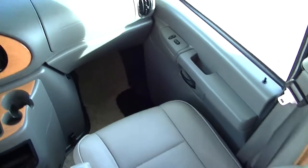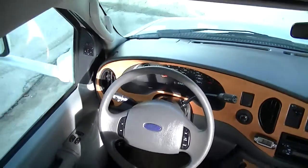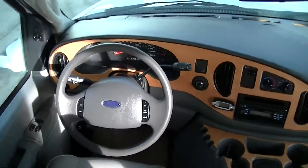With only 24,000 miles, this one is just getting broken in. Cruise control so you can just cruise on down the highway. Up here in the cab-over, you've got a queen-size bed.